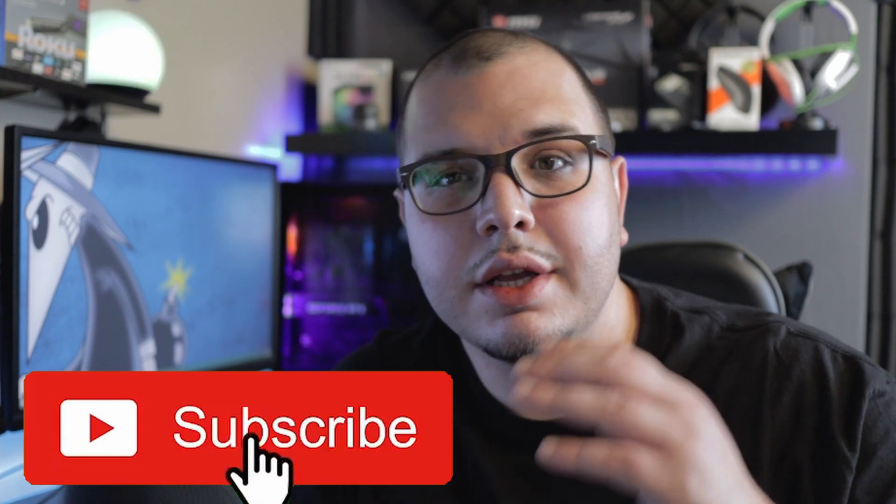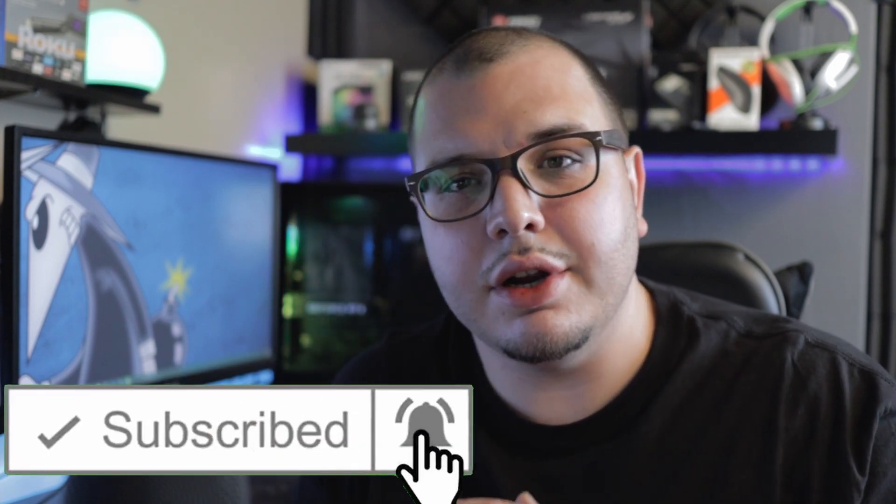Real quick, if you haven't already, make sure to subscribe to the channel, smash that like button, and turn on post notifications so you know whenever I come out with a brand new video.